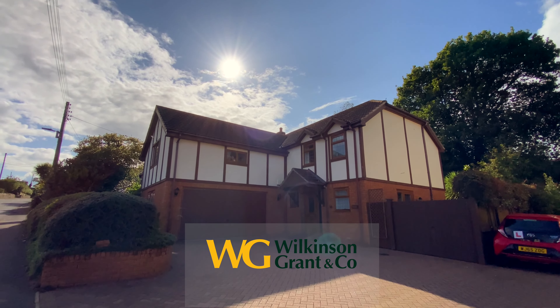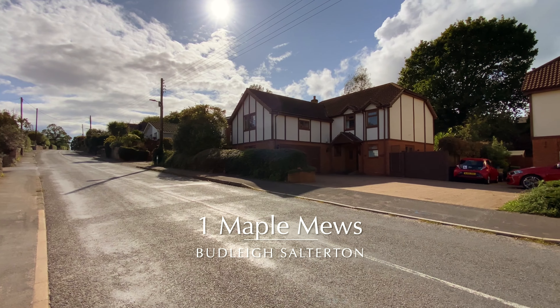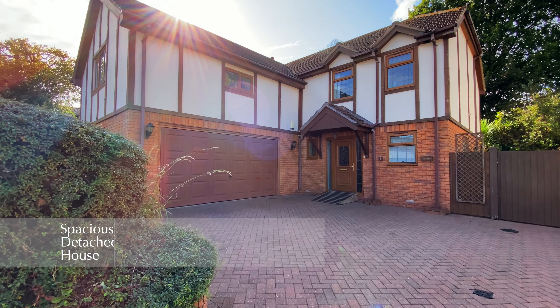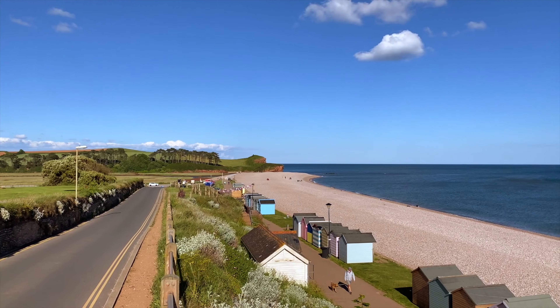Welcome to number one Maple Mews in Budley Salterton. This spacious detached four-bedroom house is set back from the road, offering ample off-street parking and a large double garage, and is within easy access to Budley Beach.